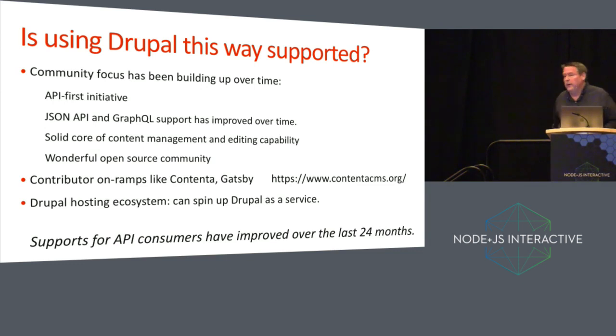Is using Drupal this way supported? Yes, it is. In the Drupal community, support has been building up over time. They have an initiative called the API First Initiative. They have integration for JSON API and GraphQL that's readily available, and you combine that with their solid baseline of content management capabilities and a wonderful community. There are also on-ramps — an example would be Contenta, and there are things related to Gatsby. Support for using Drupal as an API has been building up over the last 24 months.